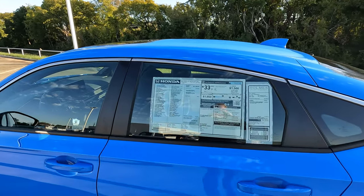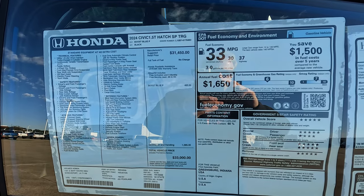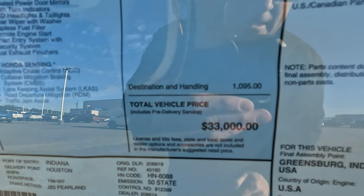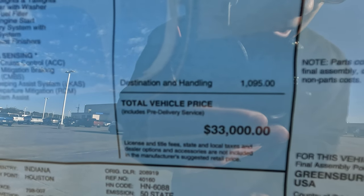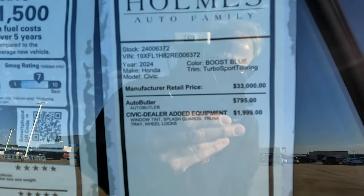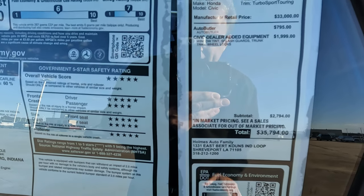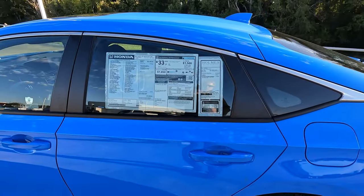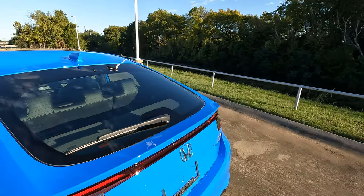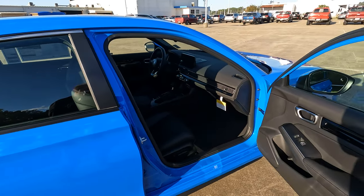For those who like to see the window sticker and know the price — you can pause the video to take a screenshot. The base price is $33,000. Holmes Honda has added a few features bringing the total about $2,000 higher. For most people, that's not going to be the kind of difference that stops you from buying the car, but I try to show it in the videos so everyone knows.